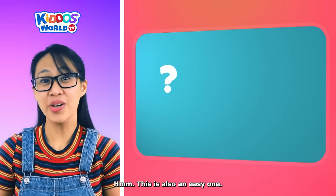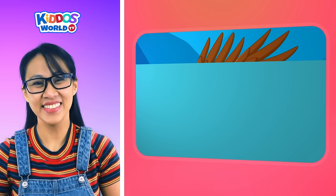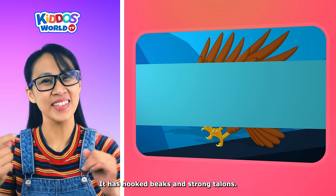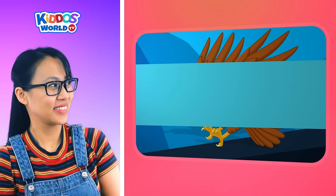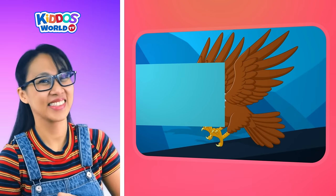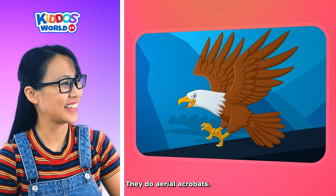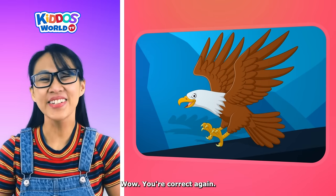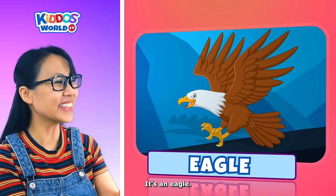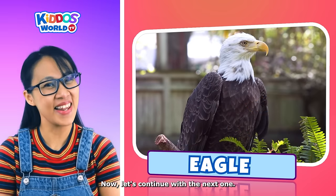This is also an easy one. These animals can fly. It has hooked beaks and strong talons. It's an excellent hunter. They do aerial acrobats. You're correct again! It's an eagle! You're so awesome!